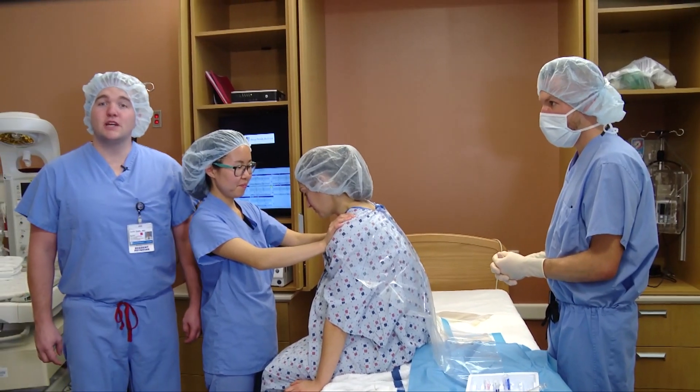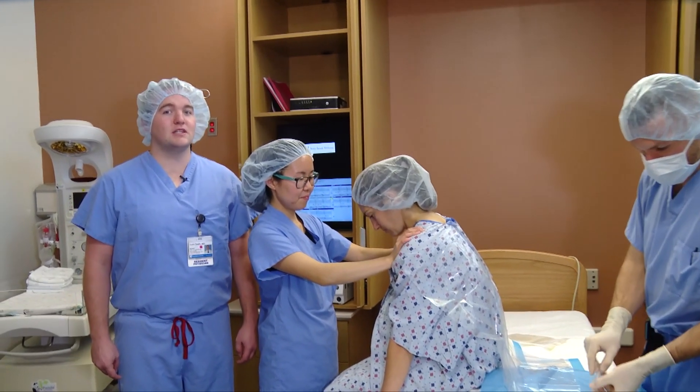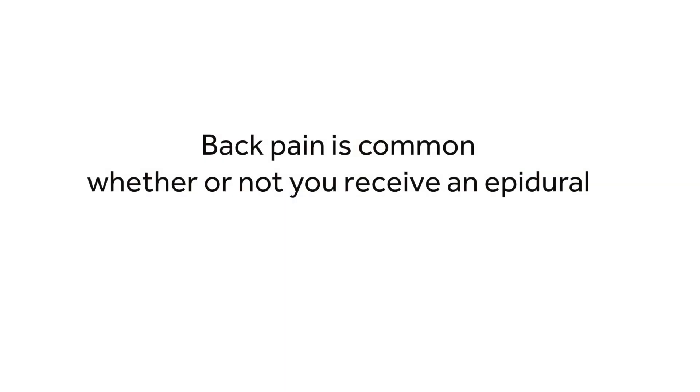A small percentage of patients may develop a headache. The risk of this happening is about 1 to 3%. While this type of headache is self-limited, it can be frustrating and uncomfortable for the patient. This headache can be treated and the anesthesia team is always available for this purpose. Backache can occur after epidural anesthesia. It is important to understand, however, that about 50% of patients will develop backache after delivery, whether or not they have an epidural placed.